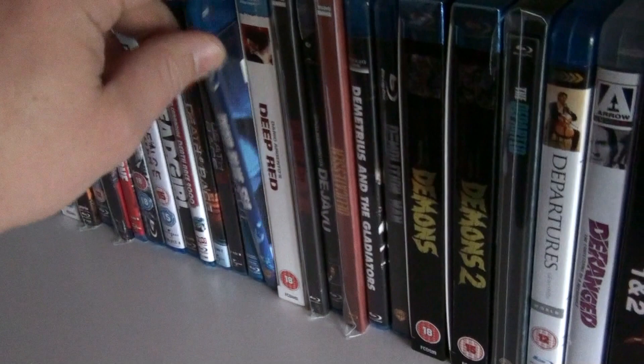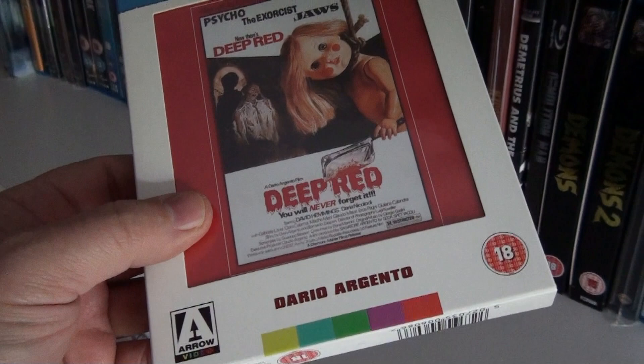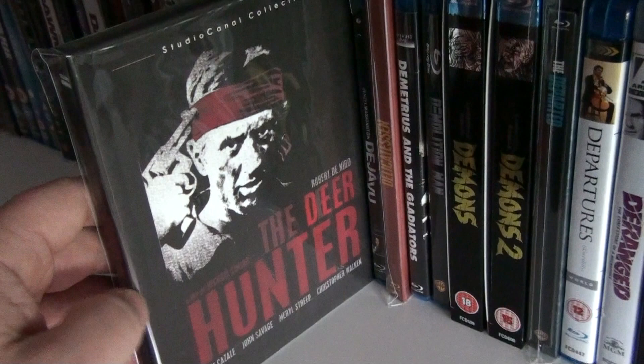Deep Blue. Deep Blue Sea. Deep Red — one of Argento's best without a doubt. The Deer Hunter.